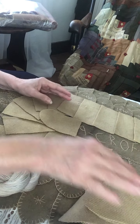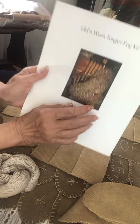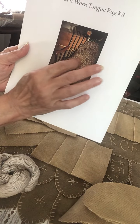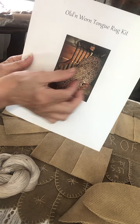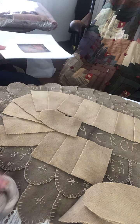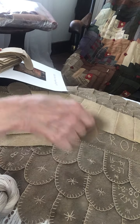I'm going to have that one on sale, and it will be a center — same as the old and worn tongue rug, not a long piece. So that's that. That will be on sale. Just one of them.